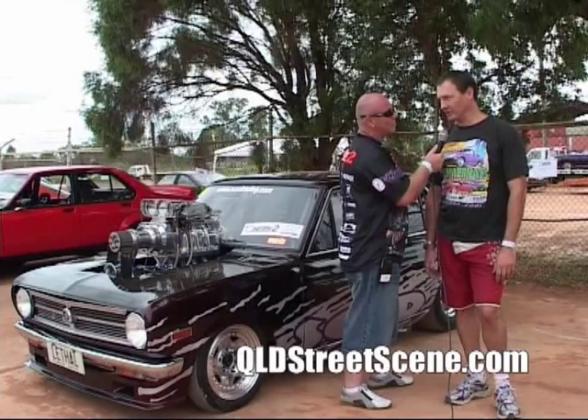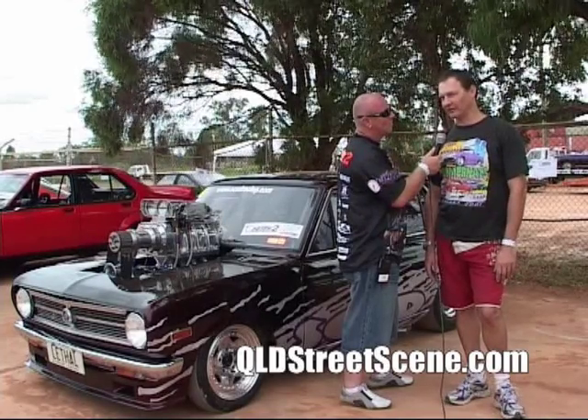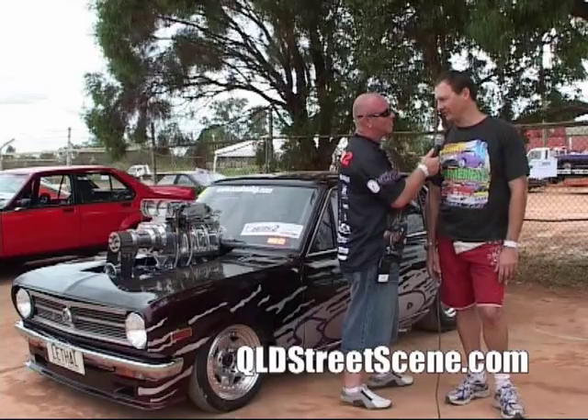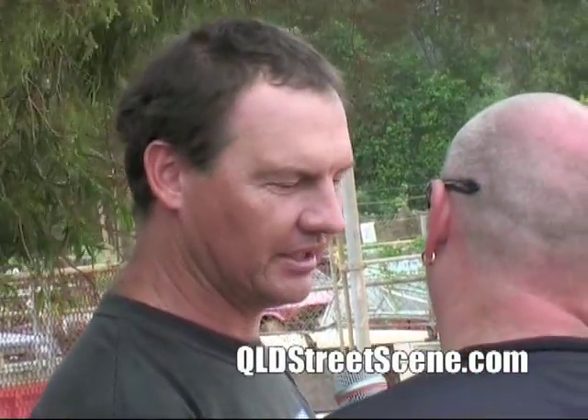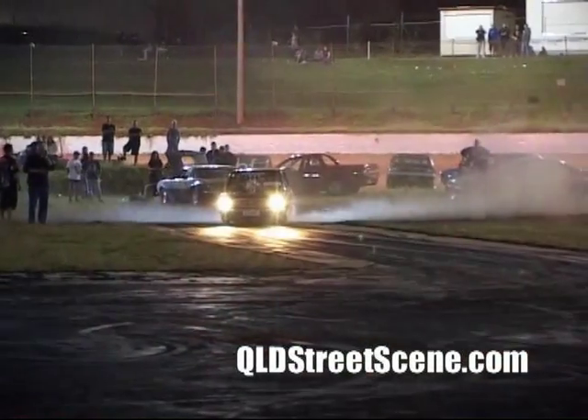Yeah, I originally built it just to do burnouts, but the only place you can do that up in Darwin is the local drag strip. So I give it hell there and every now and then I just give it a run. So far, first and best is a 9.1 out of it, still on a fat tune. So I came here to rip some tyres apart.